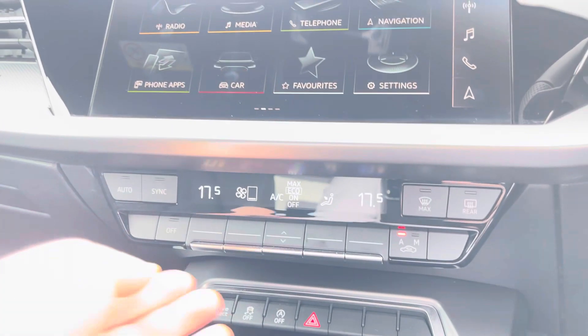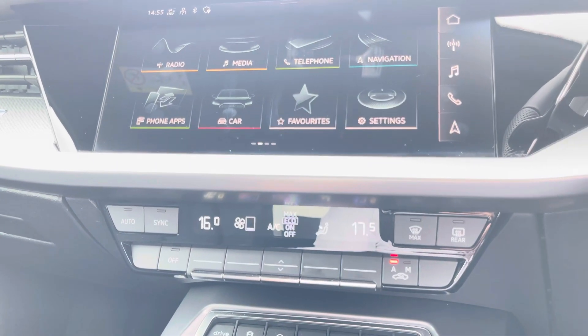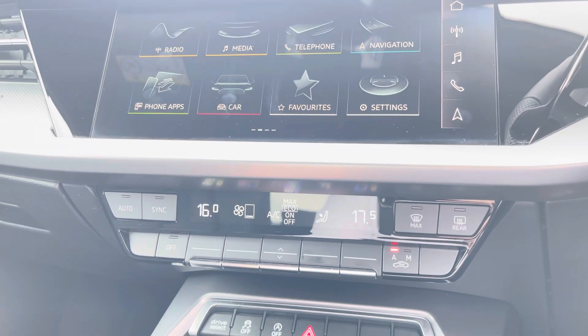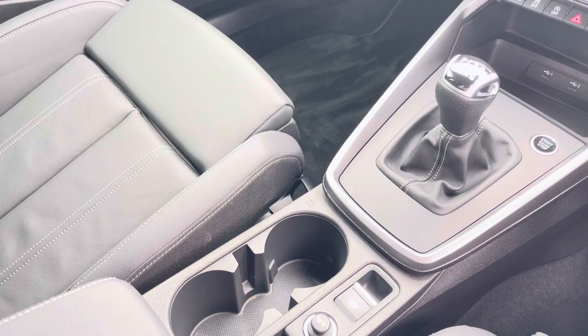Just below you'll find the controls for your front passenger and driver's climate control, allowing them both to change the temperature on their side of the car according to their comfort needs. And we can't forget your 6-speed manual gearbox and electronic parking brake, making driving this Audi A3 as easy as possible.